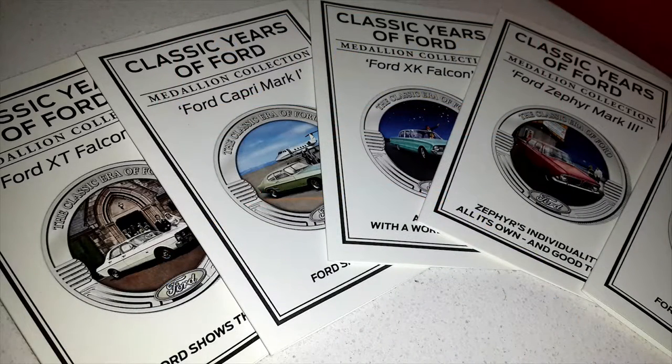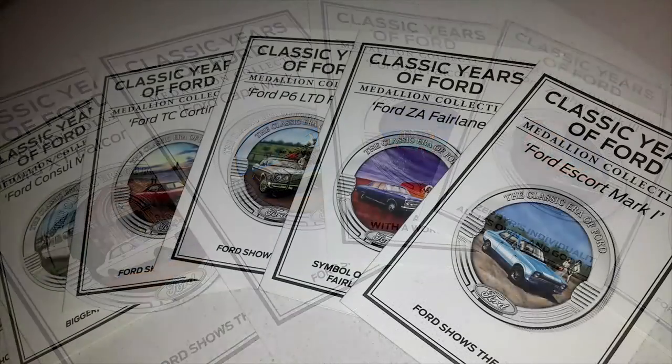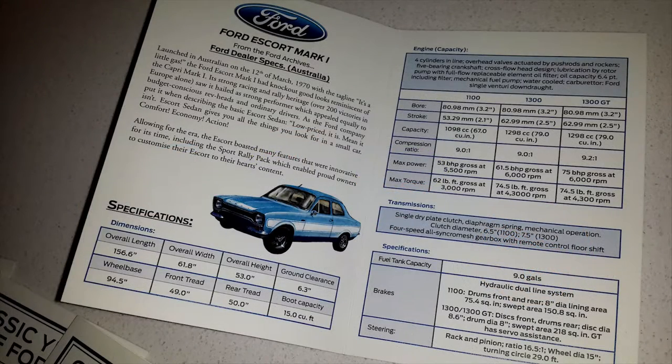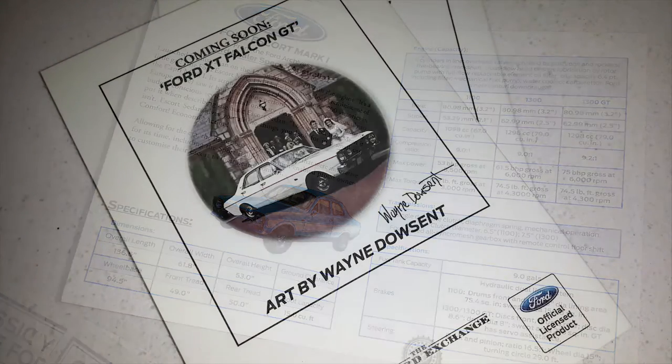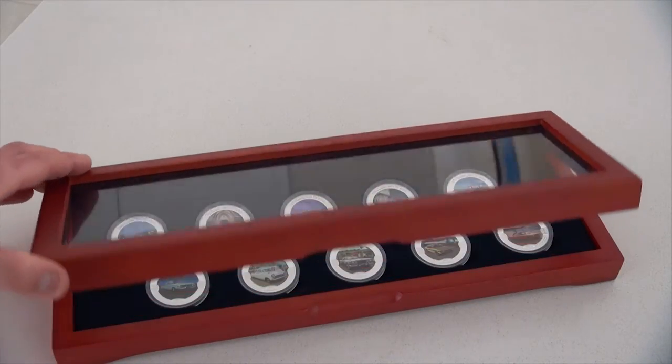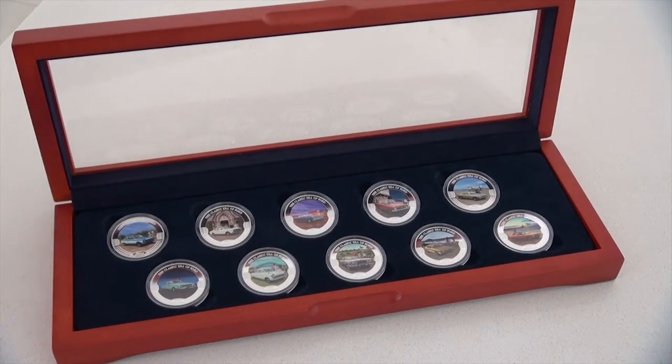The reverse of each medallion is cast with a stunning array of facts, and each one comes with a full colour heritage booklet offering even more information sourced from the Ford archive. Easily the most comprehensive examination of the Ford ever presented in fine art, and it's all been officially licensed by the Ford Motor Company. All of this is shipped with a free museum quality wooden deluxe display case.